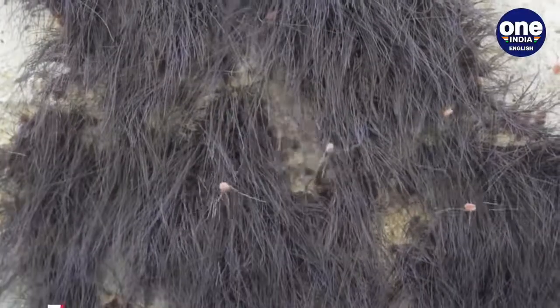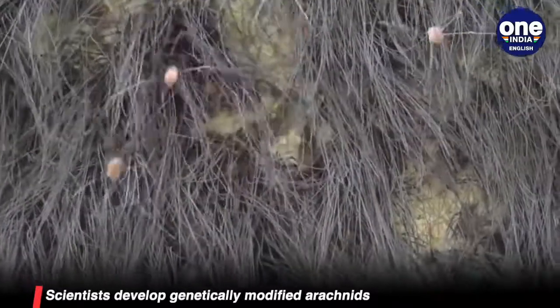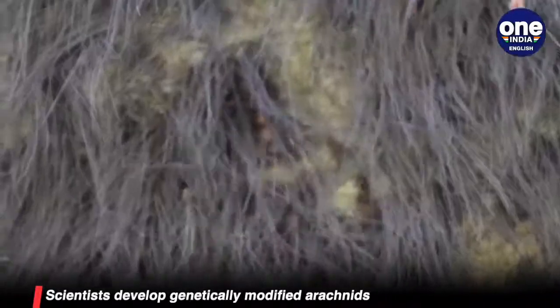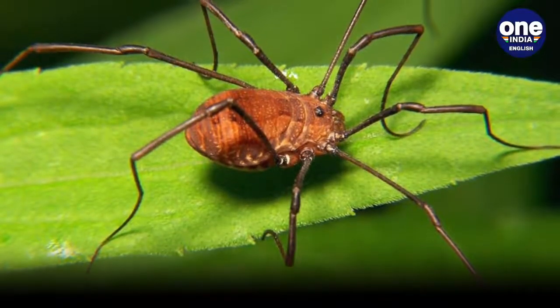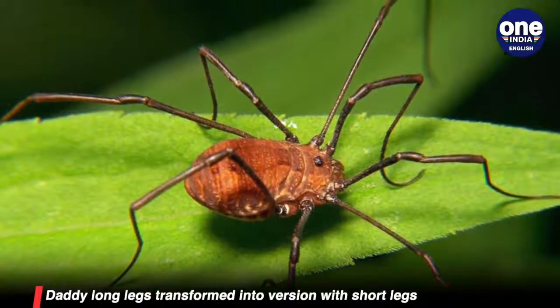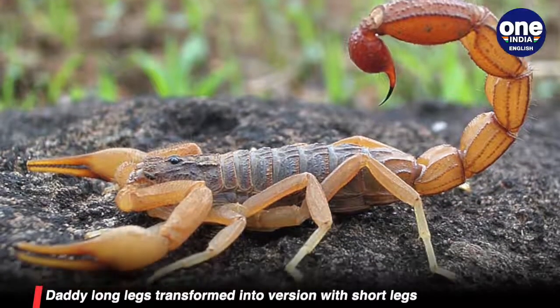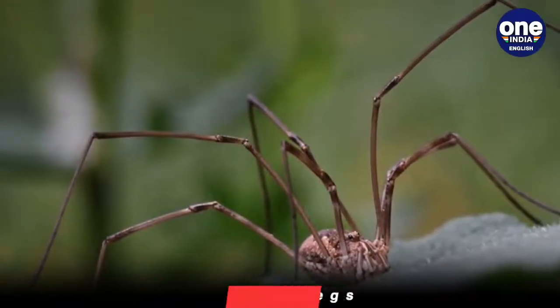Scientists have genetically modified a bug known as Daddy Long Legs to make a version with shorter legs in order to study how these animals' genomes evolve over time. Daddy Long Legs, also called Harvestmen, is a species of arachnids that includes spiders and scorpions, and they stand out for their extremely long and thin legs and compact bodies.